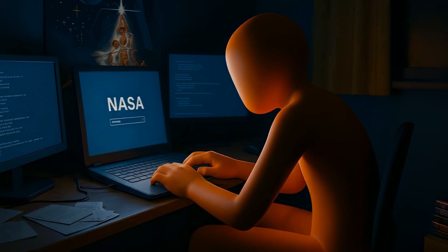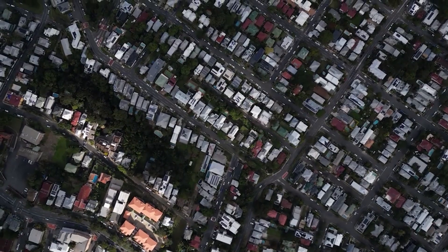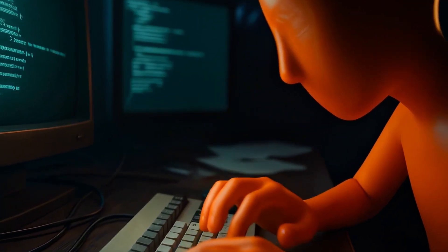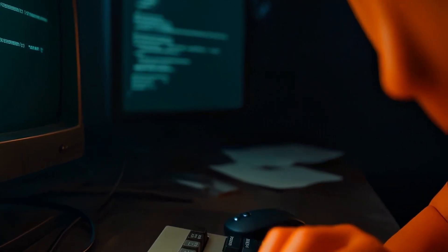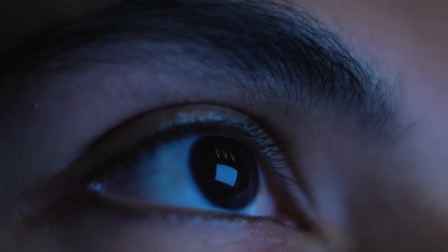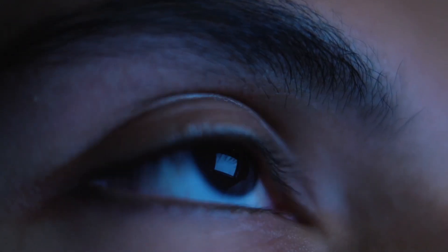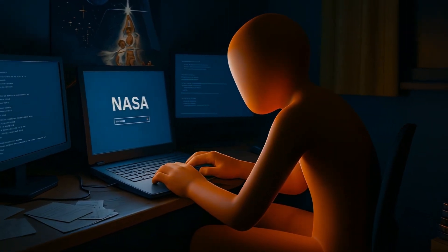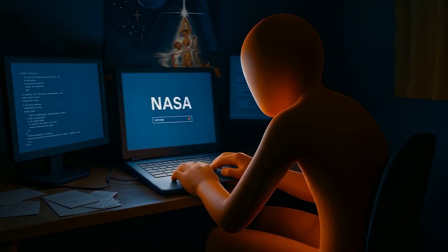In a dimly lit bedroom in the suburbs of London, beneath a poster of Star Wars and beside a stack of old PlayStation games, a 36-year-old man sat hunched over a secondhand laptop. His fingers moved with quiet precision, eyes scanning lines of code on a cracked screen. The only light came from the glow of three monitors, one of them displaying a blinking cursor on a secure NASA terminal.